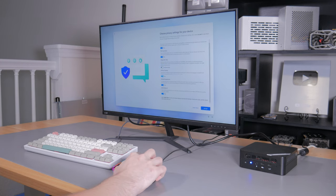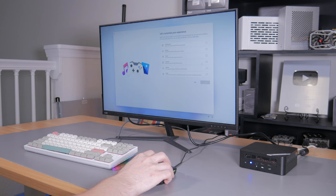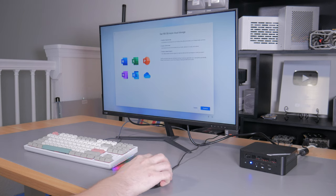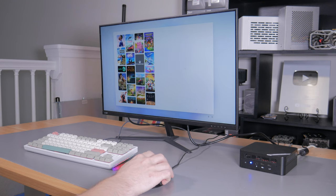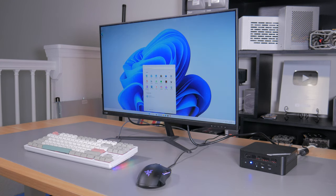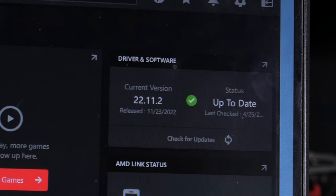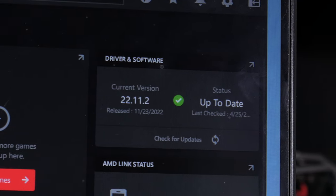Once powered on, the models with SSDs and RAM pre-installed will load you directly into the Windows 11 setup screen where I just went through the prompts and in about 5 or 10 minutes was in Windows 11. The CPU and graphics drivers were pre-installed and up to date, meaning all I had to do was download some games to test out.